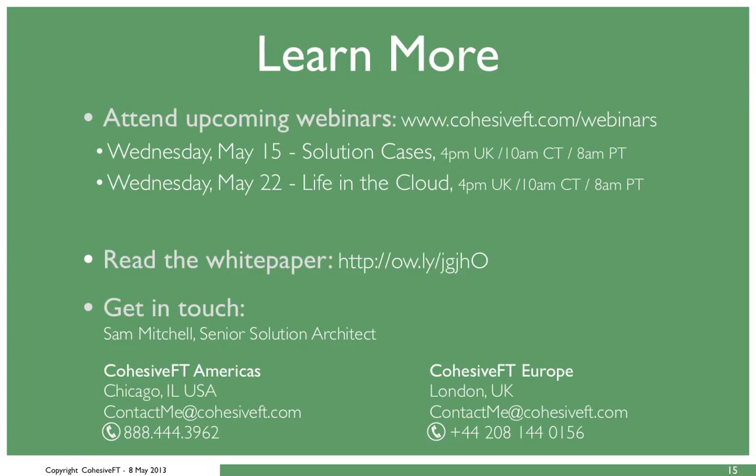To conclude, make sure to come back next week for the next webinar on Venus Cubed Solution Cases, where we take a deeper look into how people use Venus Cubed in many different scenarios and how it has been used to solve real-life enterprise application problems. The following Wednesday we'll get into specific customer use cases. Also make sure to read the white paper — Part 1 is on our website now. If you have any questions or want to talk through a use case, feel free to contact us in the US or the UK. Slides and videos are available on our website.